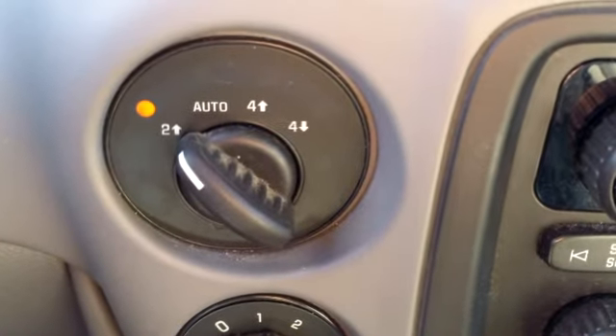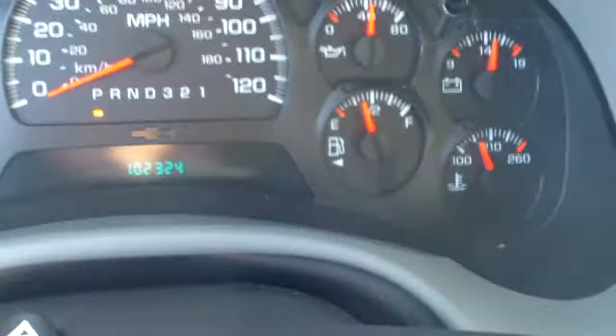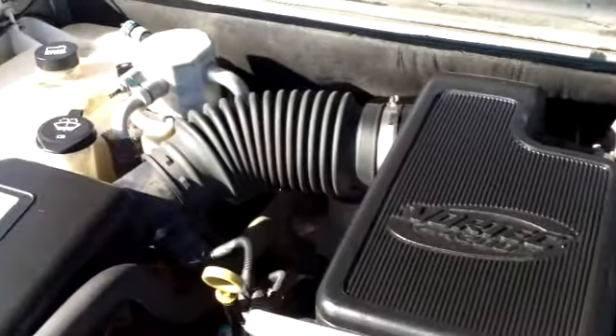It does have an AM FM radio with a CD player and very nice stereo sound. It is a four wheel drive. That's cruise control right there. Here's your instrument panel, and lastly looking under the hood, it is a 4.2 liter Vortec engine. It's currently running so you can hear how well it runs.